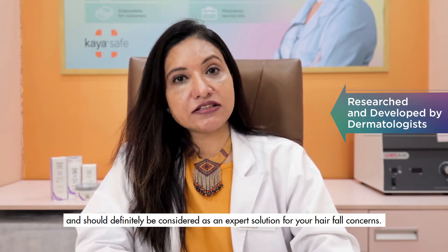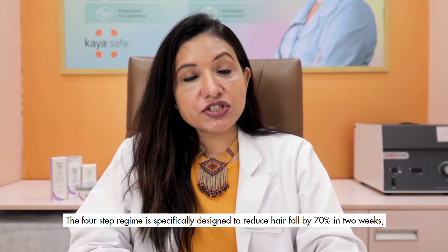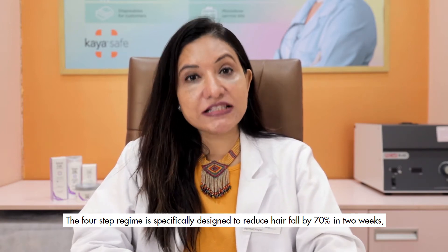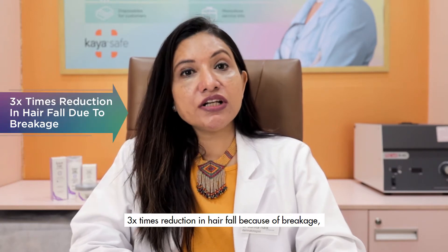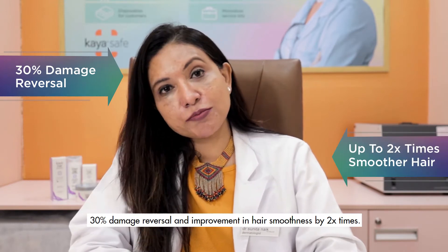It should definitely be considered as an expert solution for your hair fall concern. The four-step regime is specifically designed to reduce hair fall by 70% in two weeks, with three times reduction in hair fall due to breakage, 30% damage reversal, and improvement in hair smoothness by two times.